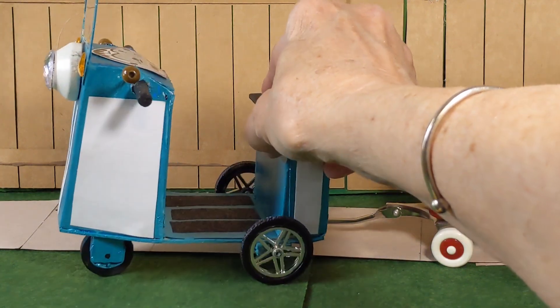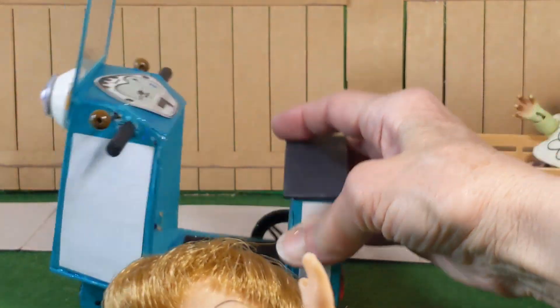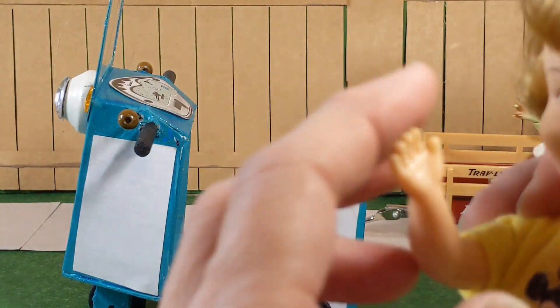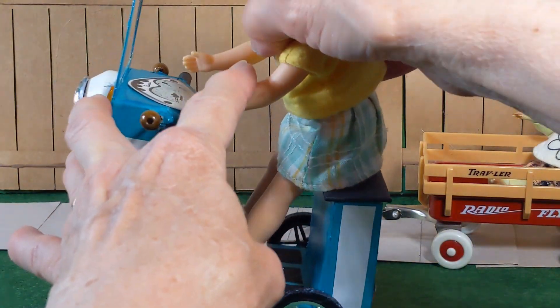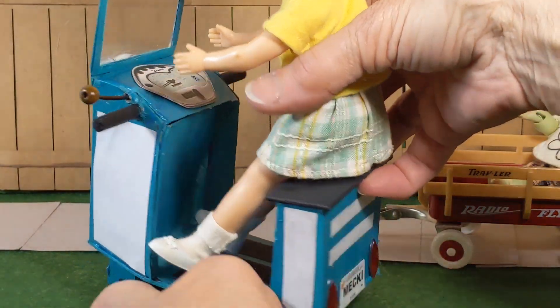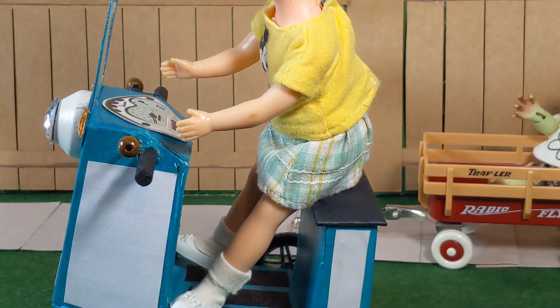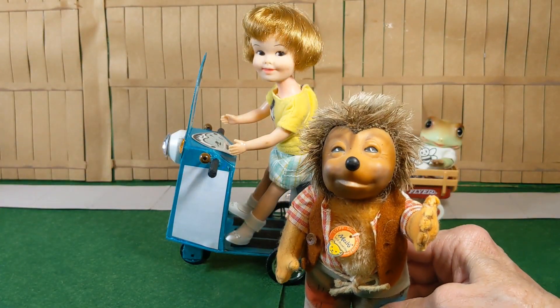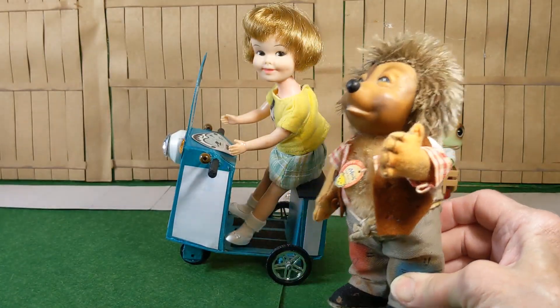This little scooter is something I made — I just dreamed it up. It's usually driven by my Stife Hedgehog Mickey, and that's why it has his name on the back. Here's Mickey with his original Stife tag, and his story will be for another day.